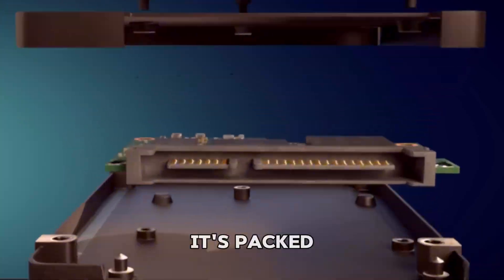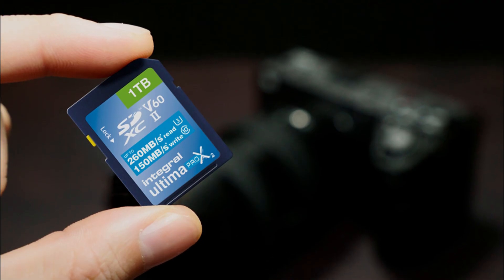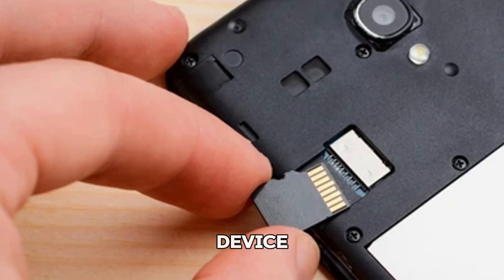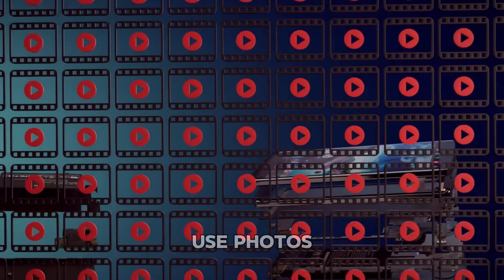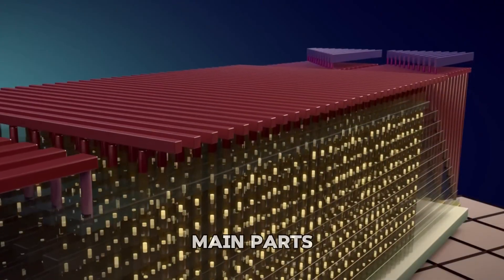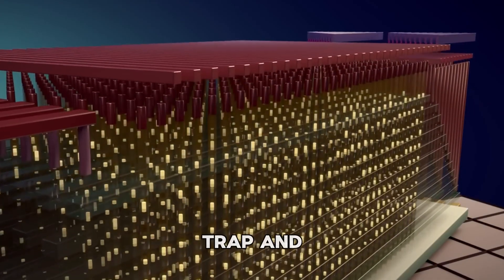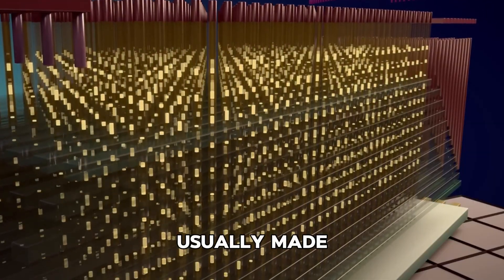So how can something so small hold so much data? Inside, it's packed with billions of memory cells. Each memory cell stores either a 0 or a 1. When you plug it into your device, your computer translates those binary values into actual files you can use — photos, videos, games, you name it. Each cell has 3 main parts: the channel, the charge trap, and the gate, separated by a layer of insulating material, usually made of silicon.